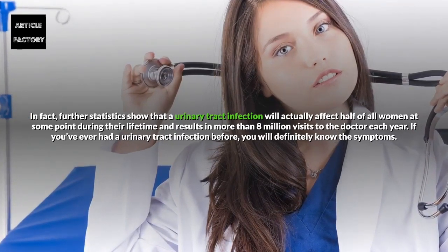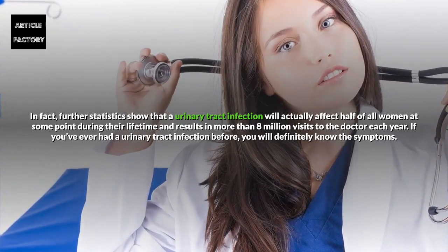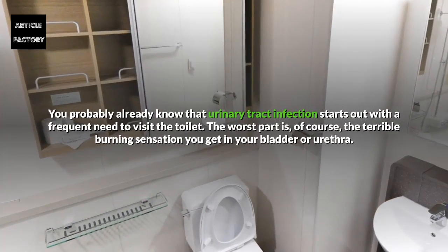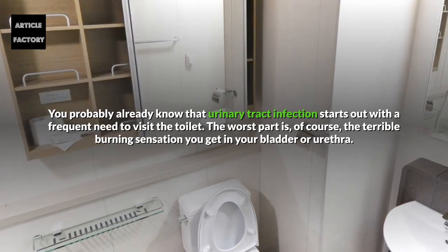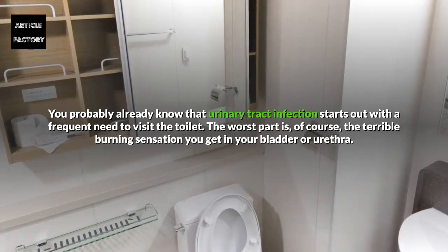If you've ever had a urinary tract infection before, you will definitely know the symptoms. You probably already know that urinary tract infection starts out with a frequent need to visit the toilet. The worst part is, of course, the terrible burning sensation you get in your bladder or urethra.